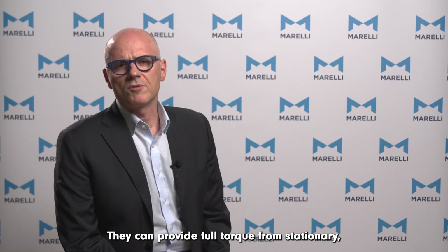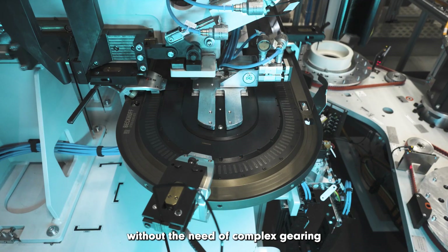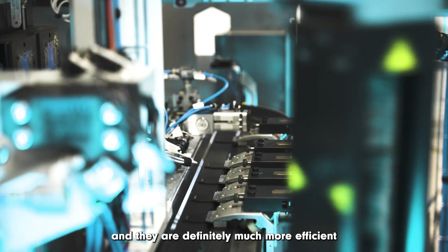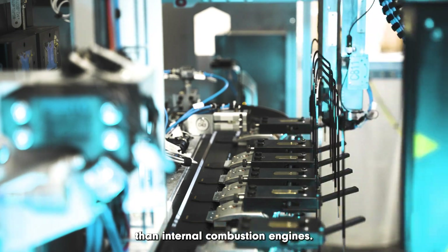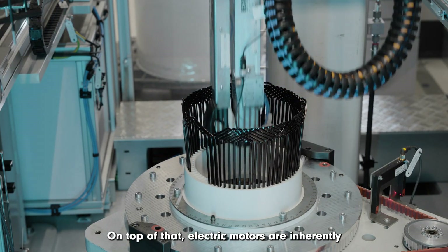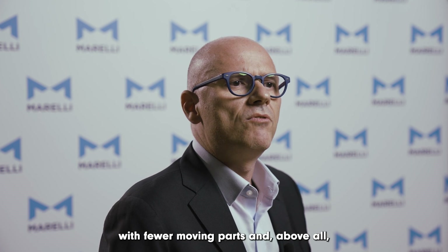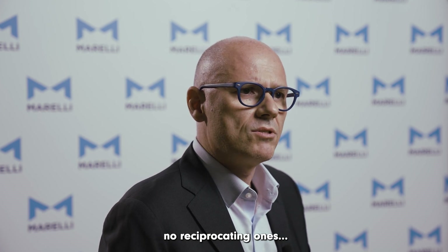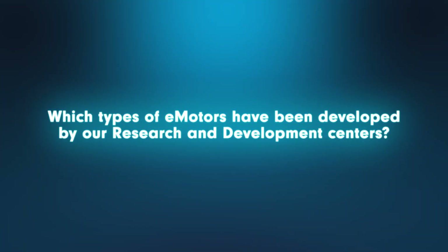Electric motors can provide full torque from stationary, they can provide a very wide range of operating speed without the need of complex gearing, and they are definitely much more efficient than internal combustion engines. On top of that, electric motors are inherently simpler than internal combustion engines, with fewer moving parts and above all no reciprocating ones, and they therefore require reduced maintenance.